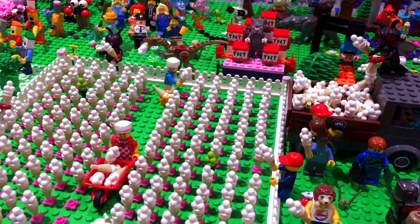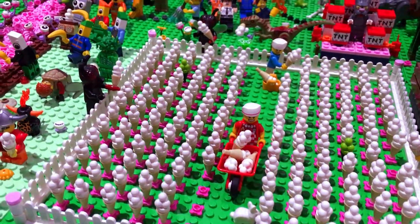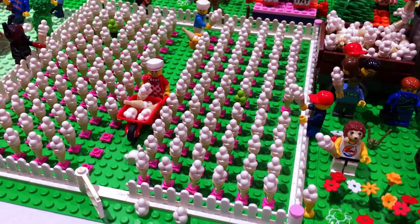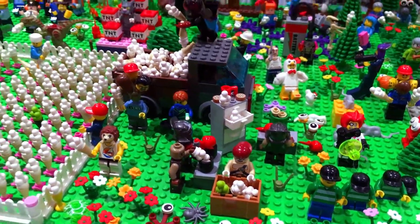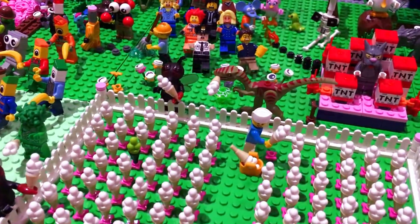Moving along, we're going to meet the ice cream farm — this is where ice creams come from. We've got a lot of ice creams; there are a couple that have gone off, some mouldy ones that haven't been harvested in time. There are a few characters around the outside of the farm who are stealing some ice creams — a little boy, some flies, and a dinosaur also trying to steal some.